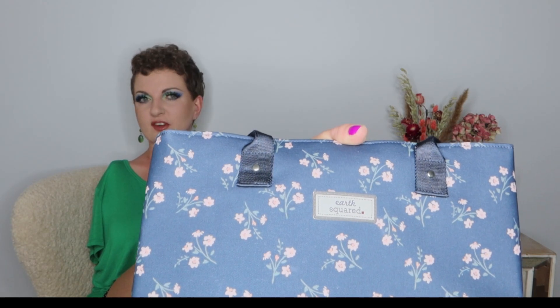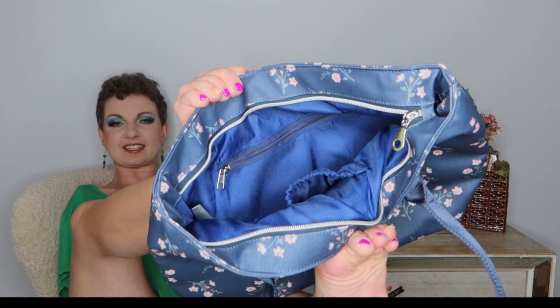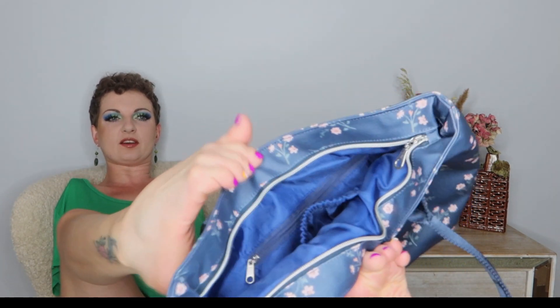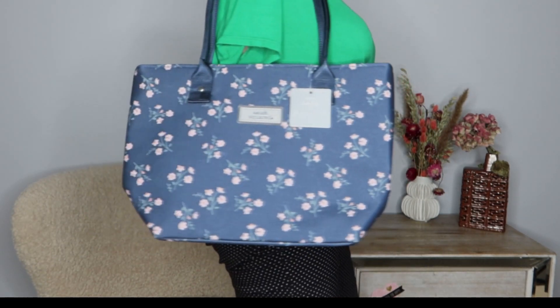The logo on the front says Earth Squared. Inside there's a zipper closure on top, a pocket, and a zipped pocket on the back. Here's what it looks like worn — I think it's so cute! Now, is it practical for me personally? I don't really wear bags — I wear a tiny crossbody. But this bag is so cute it makes me want to wear it.